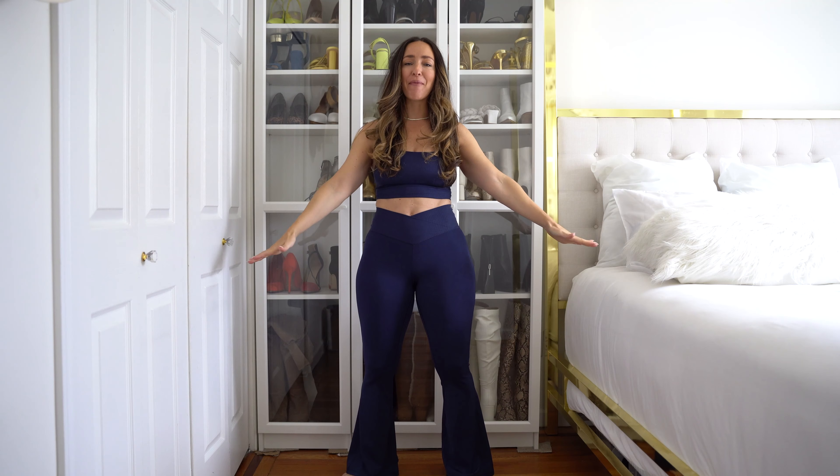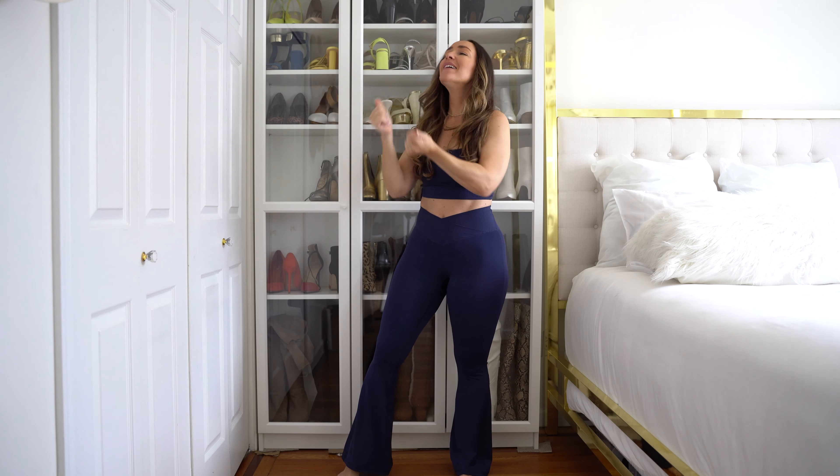Hi guys, welcome back to my YouTube channel. Thank you so much for being here. I am Meredith, a mid-size and curvy content creator, and I have a very exciting haul and try-on for you today from Aerie. This is really only my second time ever shopping at Aerie, and the first haul and try-on I did about a year and a half to two years ago was one of my favorites because I found so many good things.